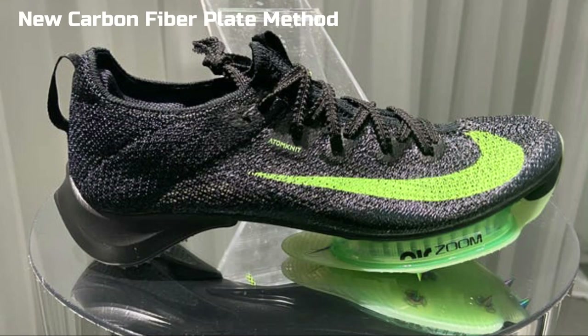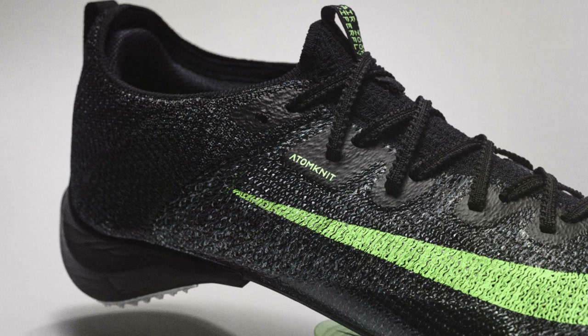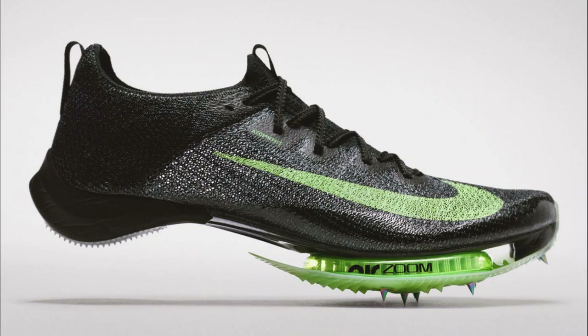Utilizing a new carbon fiber plate method called custom fiber placement, this shoe will allow for varying levels of flexibility while providing higher levels of responsiveness and energy return. Also, let's be real, these track spikes look pretty dope.